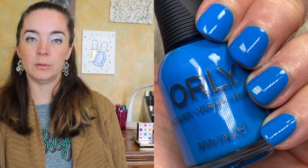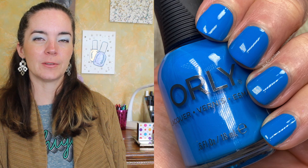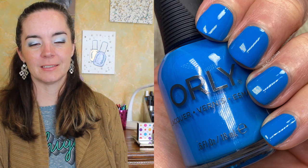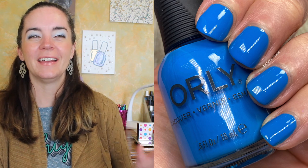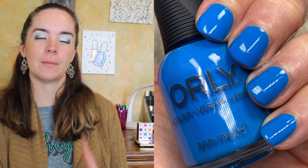The next polish is called Crash the Party and this is a bright blue cream. There's nothing especially unique about this color but I always love it — it covers in two coats. I truly love it because it's blue and I love blue. And that is Crash the Party.